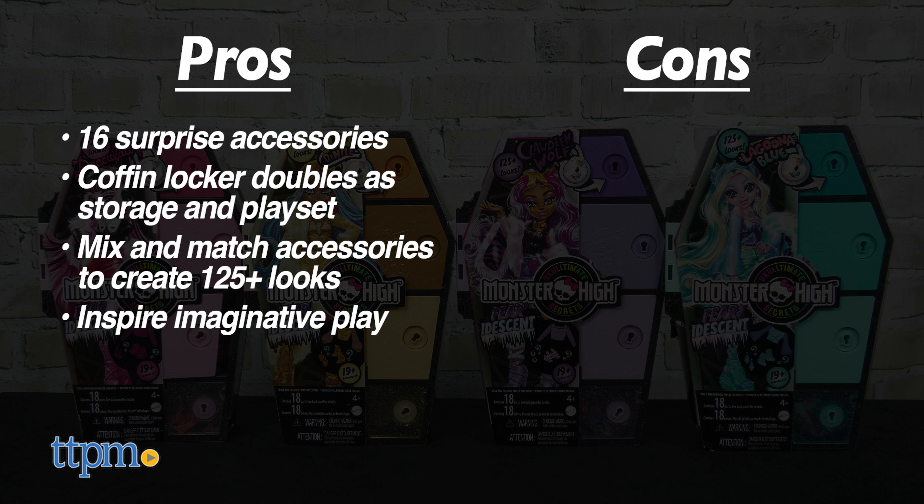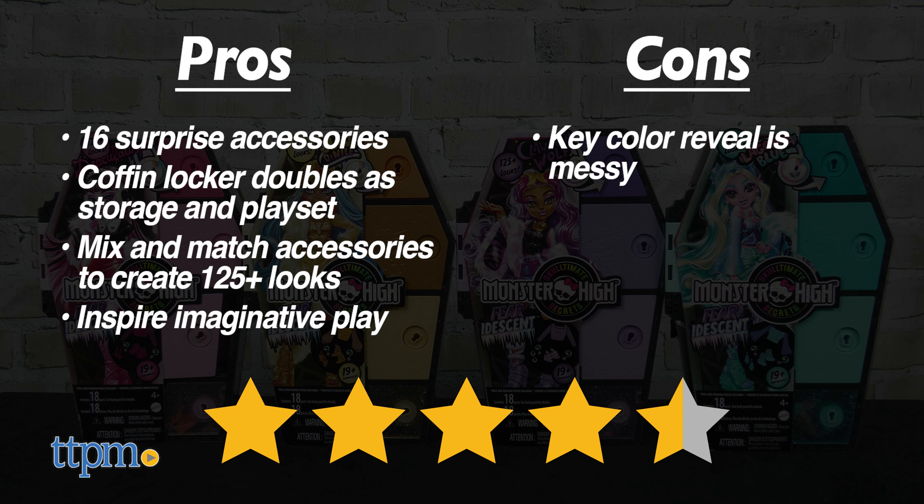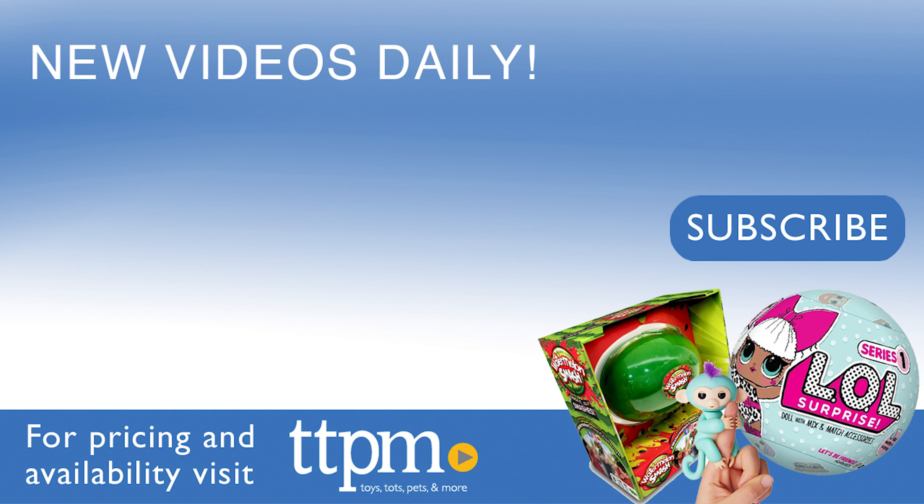My only con is the messiness of the color reveal portion, but I still give these 4.5 stars. For more fun toy videos, follow us on TikTok at the Toy Authority.